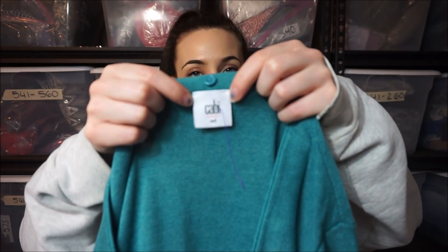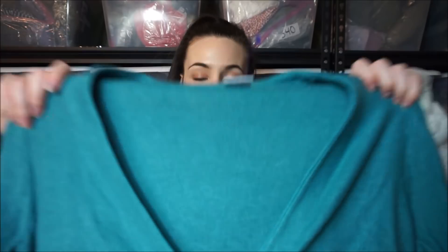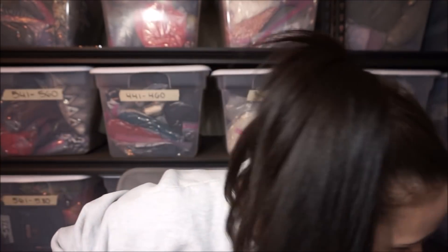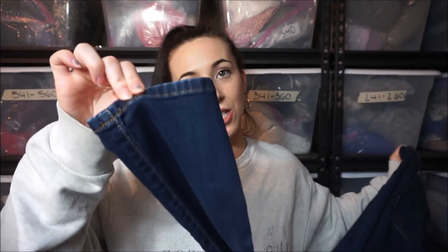I'm excited about this one — it's new Cabi. I freaking love Cabi, so it's a cardigan sweater. Then some Joe's Jeans — I love selling jeans. Some people hate selling jeans but they sell so well for me. These are skinny jeans.